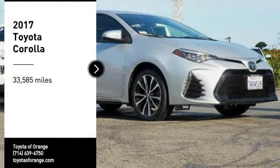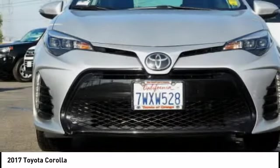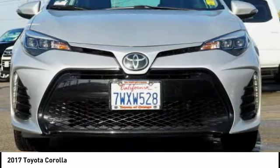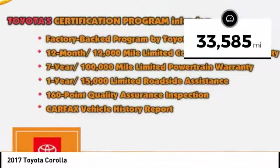Stop by and take a look at the 2017 Corolla. The Corolla is still a great option for those who want dependability, comfort, and value. This vehicle has less than 35,000 miles.